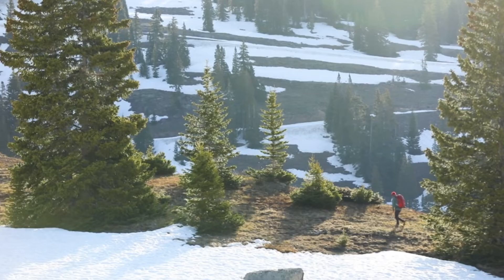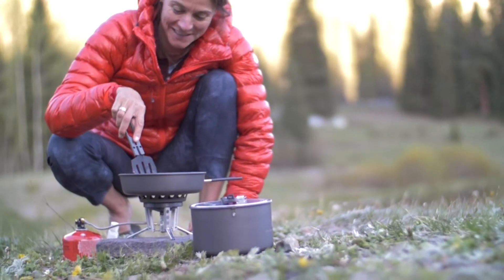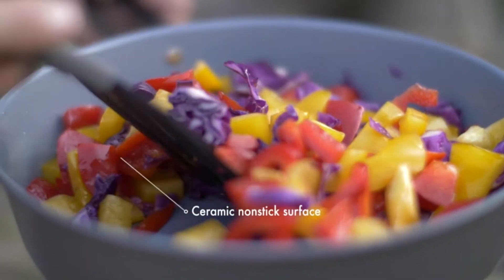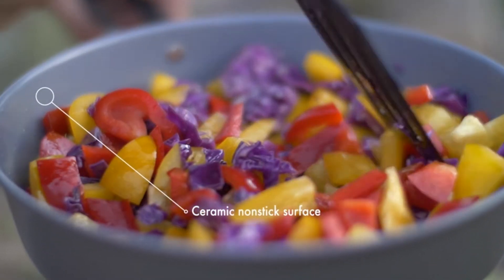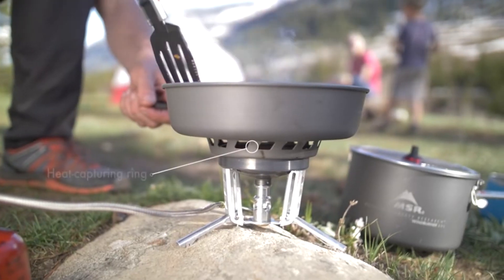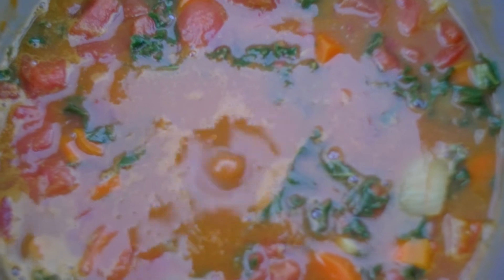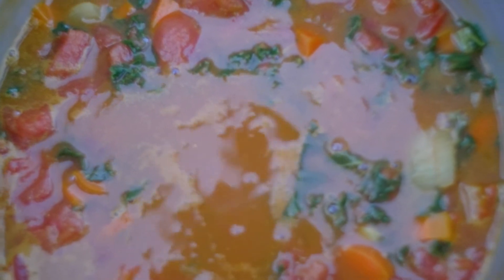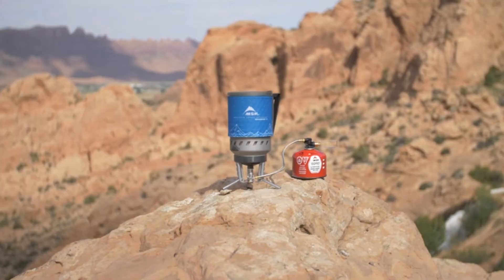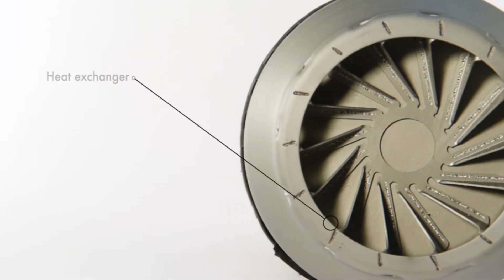Heat is distributed evenly over the skillet when cooking eggs. This system will withstand high winds and temperatures down to about 30 degrees Fahrenheit. It has been optimized for simmering, so you have endless options of how and what you want to eat — whether you are car camping and going gourmet, or in the backcountry with a group boiling water for freeze-dried meals.